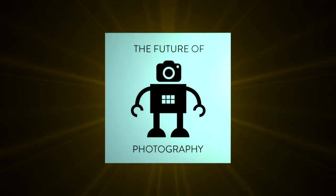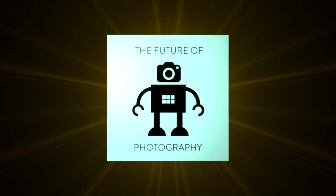It is March the 22nd, 2021 and this is The Future of Photography. The whole team is back with part two of our workflow series.